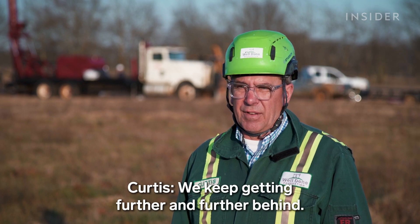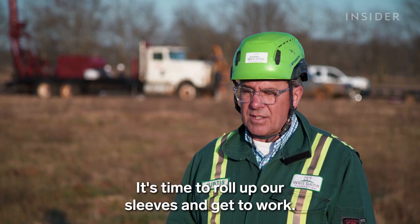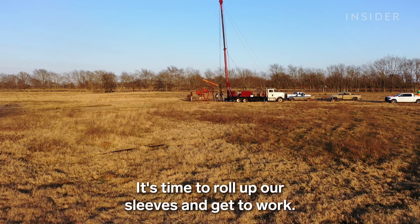While we're still dependent on oil, Curtis and his team will keep plugging away, one well at a time. We keep getting further and further behind. It's time to stop talking — it's time to roll up our sleeves and get to work.